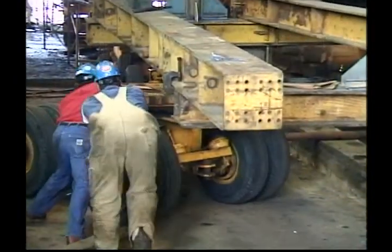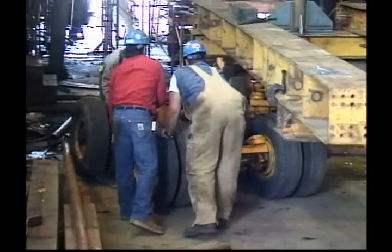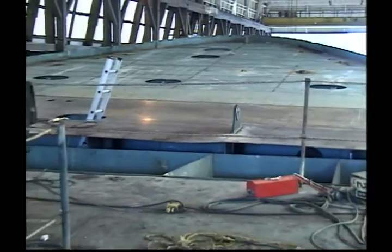The basic particulars of the vessel: she's 124-foot overall length and 40-foot beam. She'll have a draft of approximately 19 feet when operating, and she carries 140,000 gallons of fuel oil with a crew of 12 people on board.